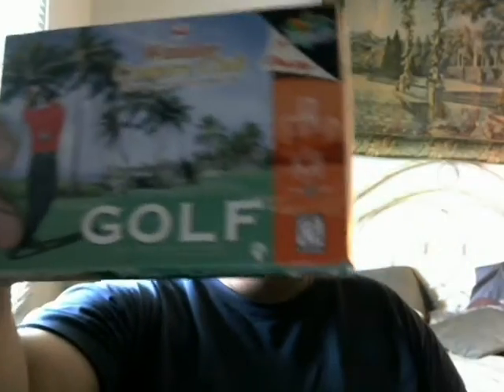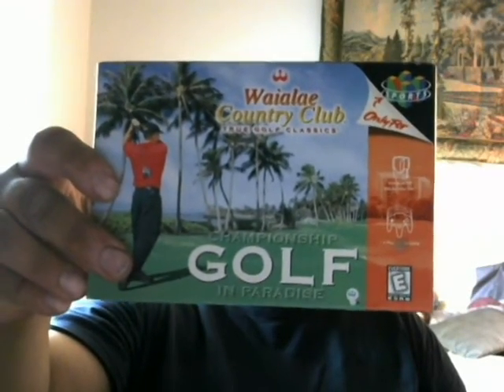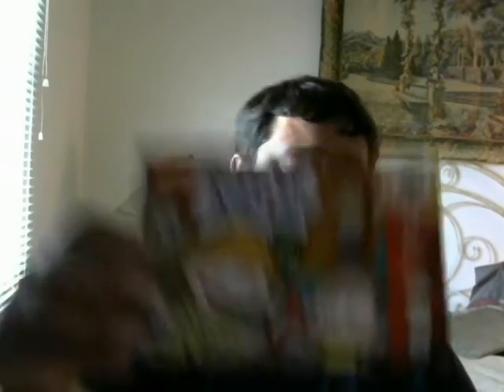I thought that was a cool little pickup because I've never seen them before. And I'm always into sealed figures and stuff. But these are two boxed games, nothing really great but they're complete — they have the manuals and everything. Whaley Country Club? True Golf Classics? I'm a big collector into complete games, although this is golf so I don't know if I'm going to keep that. And Rugrats Scavenger Hunt.